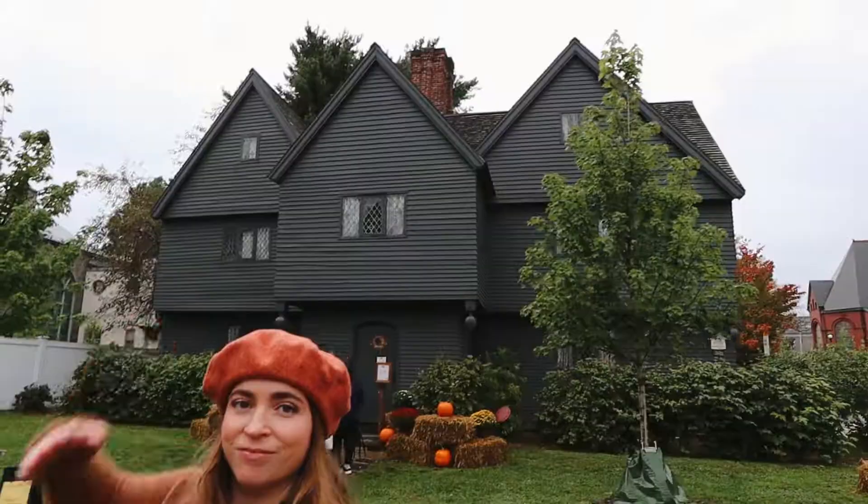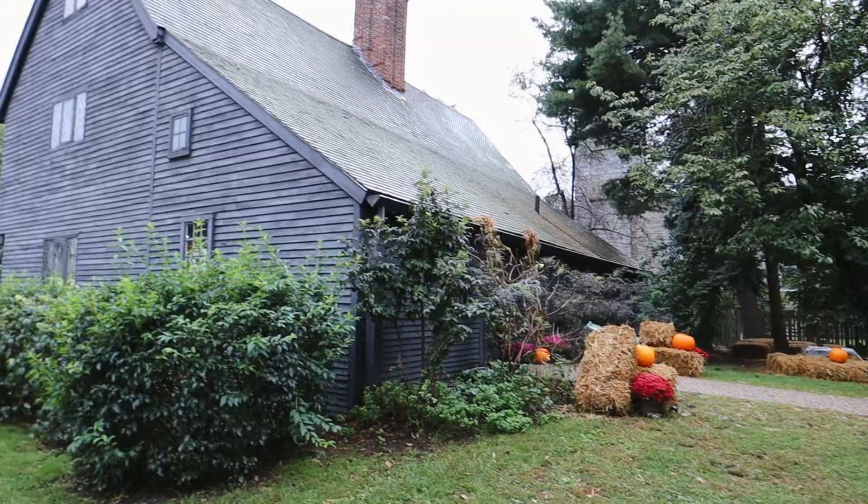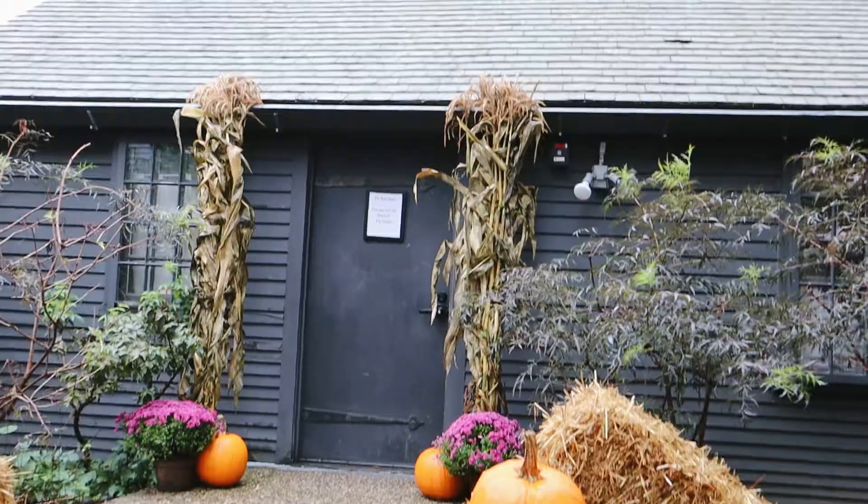This is the Witch House. It's not actually a house where witches lived though. Photos are allowed inside, so sorry — we'll see you when we come out.